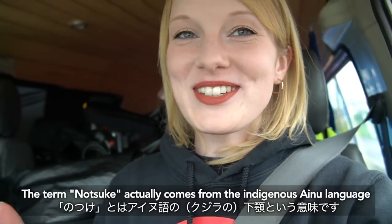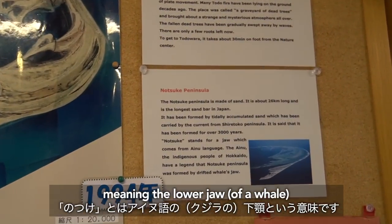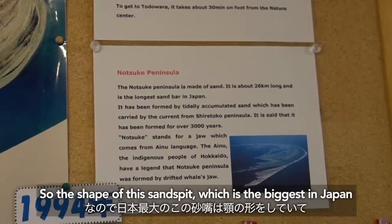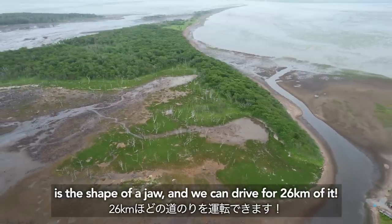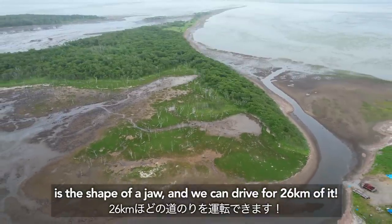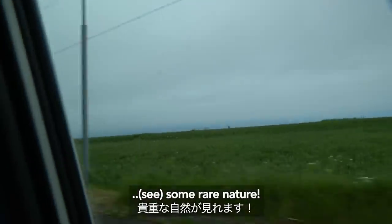The term Notsuke actually comes from the local indigenous Ainu language, meaning the lower jaw of a whale. The shape of this sandpit, which is the biggest in Japan, is the shape of a jaw, and we can drive for 26 kilometers of it. And some rare nature.